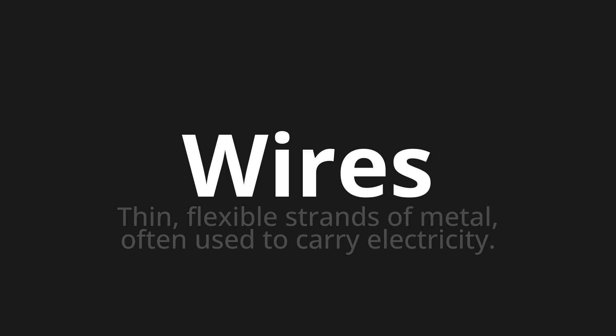Let's say it all together. Wires, wires. One more time. Wires.